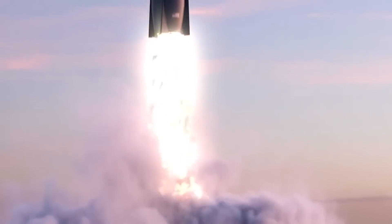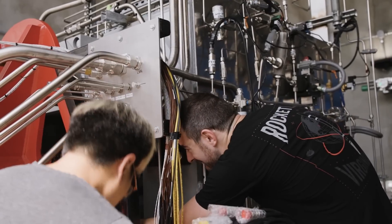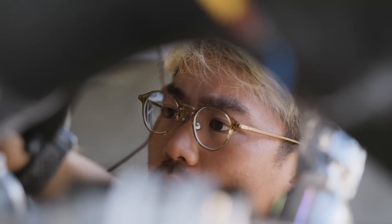Rocket Lab's new launch vehicle, Neutron, is already starting to secure some significant launch contracts both with the government and different commercial companies. This includes a new announcement from the company only days ago outlining a multi-launch agreement set to occur in 2026. We're continuing to get the occasional update on actual launch progress, including recent work on the medium-lift launch vehicle's new 165-ton launch mount. Here I'll go more in-depth into the launch contract, launch site progress, and more.